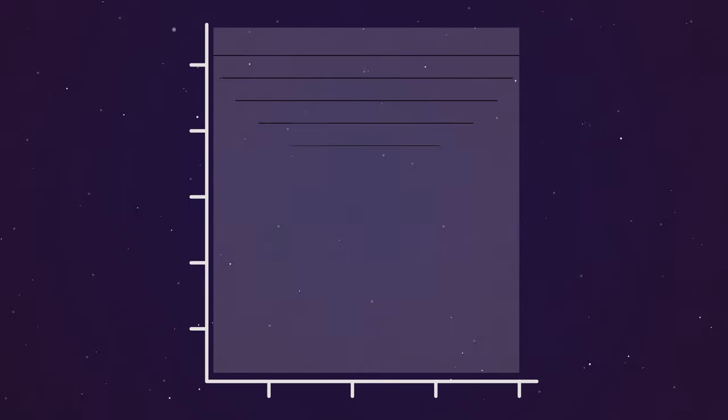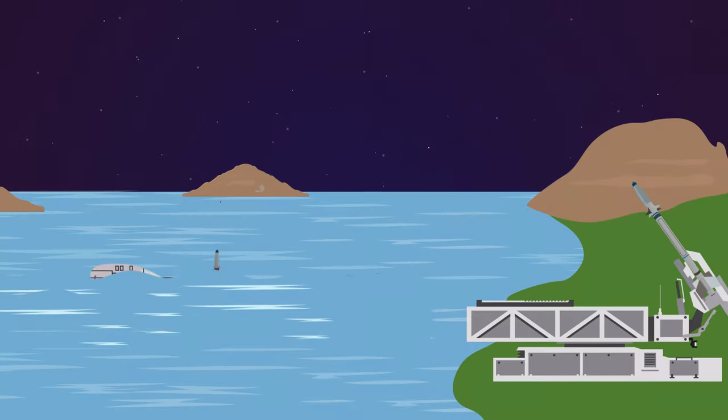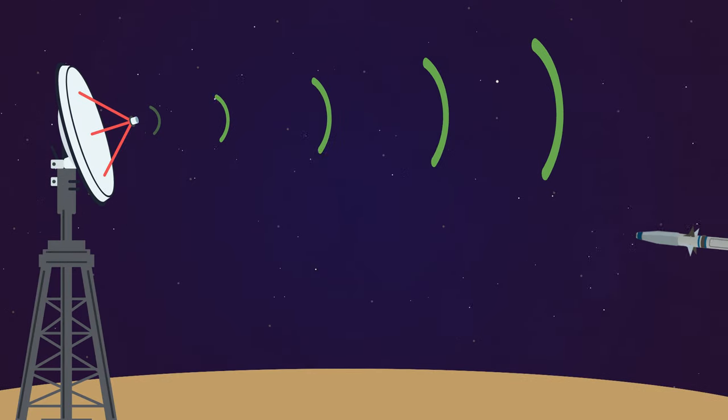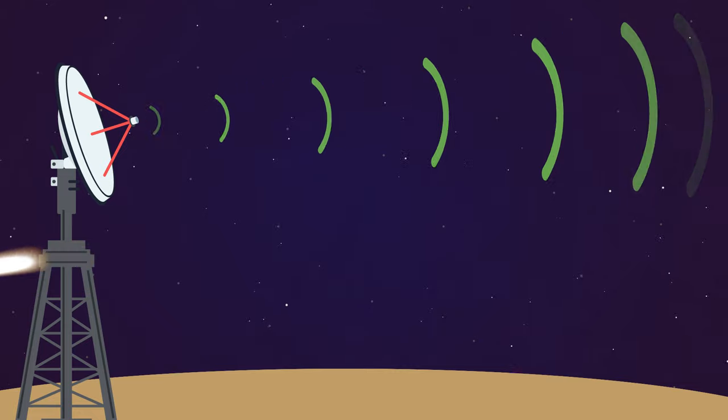Two, cruise missiles are propelled by jet engines, much like airplanes. They can be launched from ground, air, or sea platforms. Cruise missiles do not leave the atmosphere and can fly as low as a few meters off the ground, making them very difficult to detect.